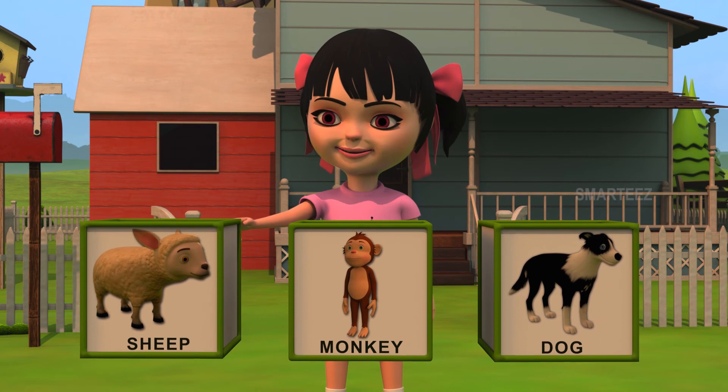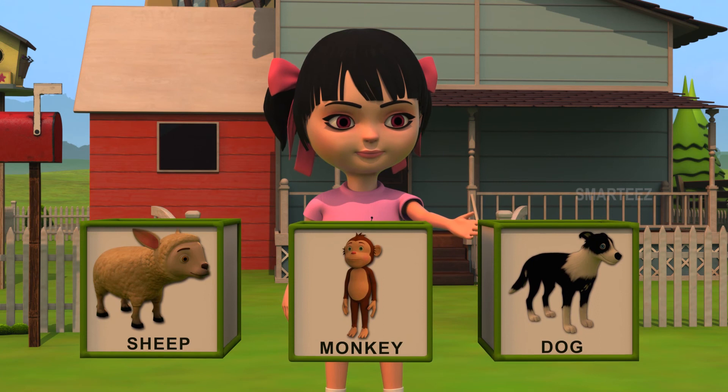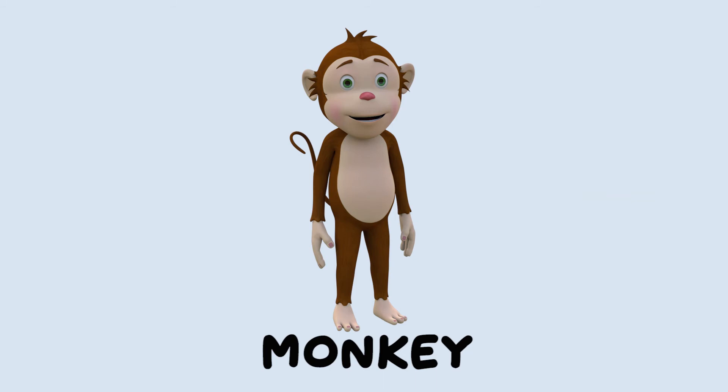Which one of them among the following is a monkey? Is this a monkey? Or is it this one? Or is it that one? Yes, this is a monkey. Let's take a look. Look at him. That's a monkey.